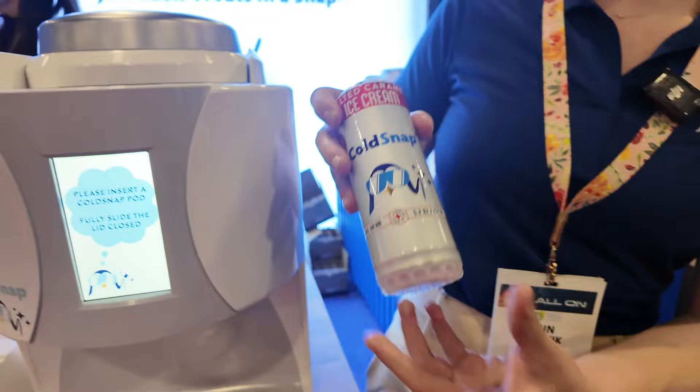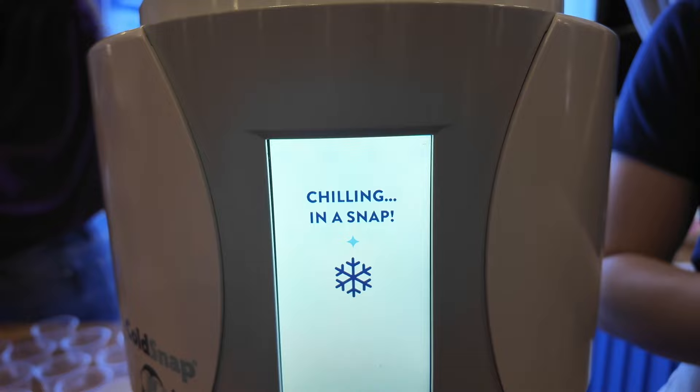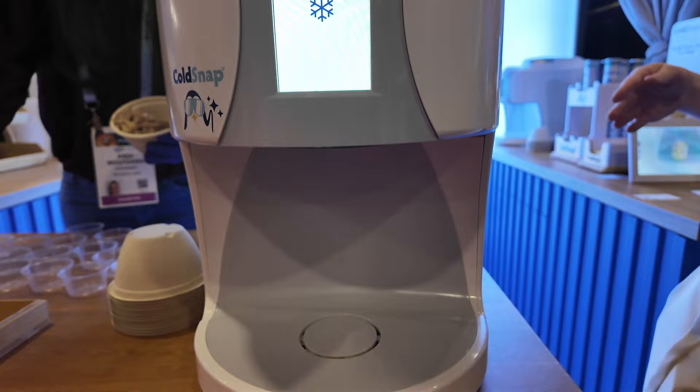All you need to do is put this pod into the machine, close the lid, and then the QR code reads the top of the lid to know what type of ice cream it is and to optimally freeze to the right temperature and also churn it. In two minutes, we'll have ice cream dispensed directly from the pod.